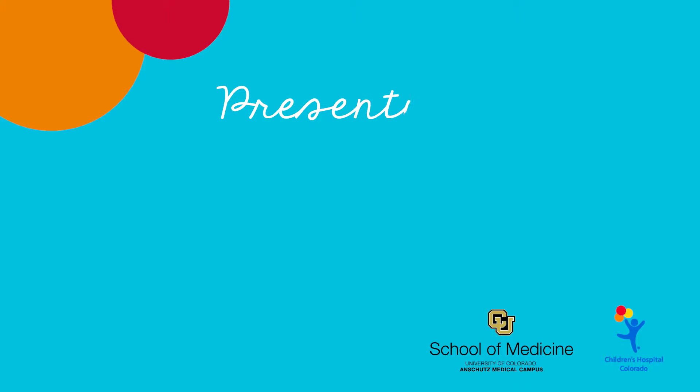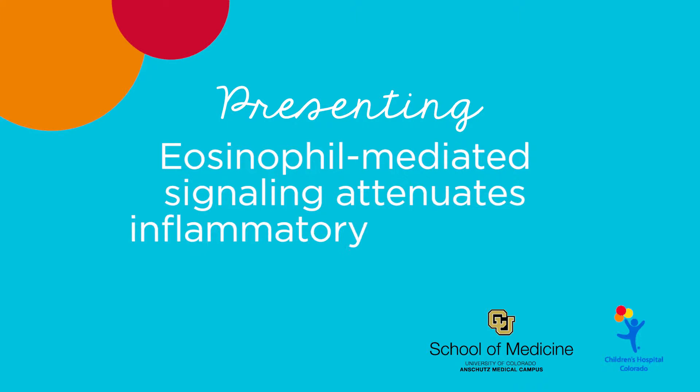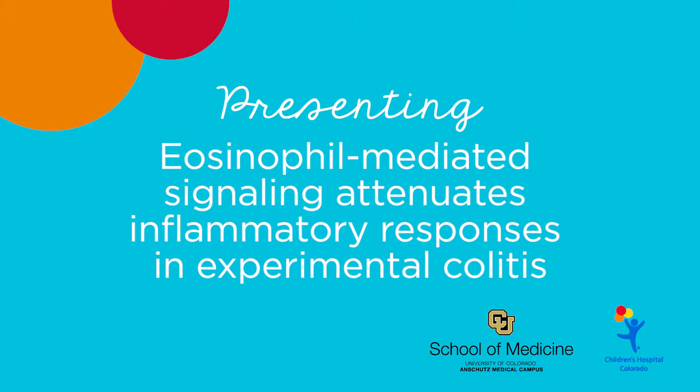We published an article in the journal Gut entitled, Eosinophil Mediated Signaling Attenuates Inflammatory Responses in Experimental Colitis. Since eosinophils are normal residents of the intestinal tract and increased in inflammatory conditions such as eosinophilic GI diseases, inflammatory bowel diseases, and others, we hypothesize that eosinophils and their preformed granule proteins or inflammatory molecules may in fact participate in gastrointestinal dysfunction.